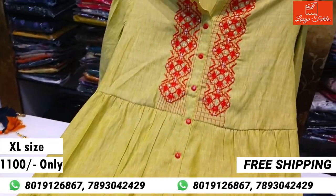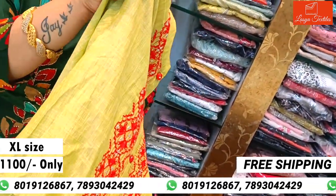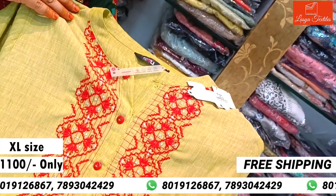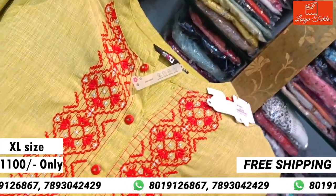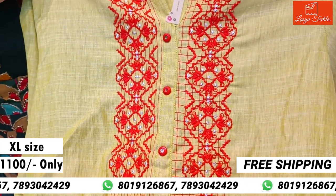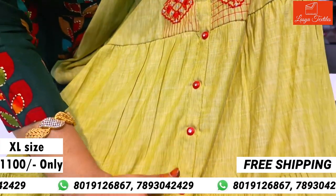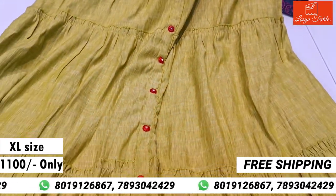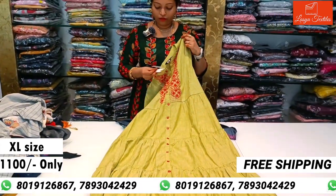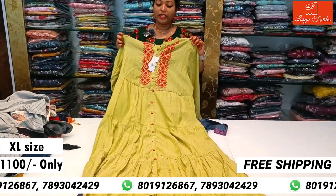This is an S4U brand top at ₹1100. You can see the highlighted threadwork and middle part buttons. The cost is ₹1100 and can also be altered for XL and double XL sizes.